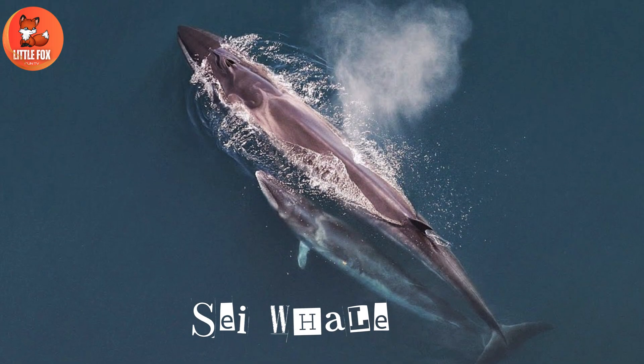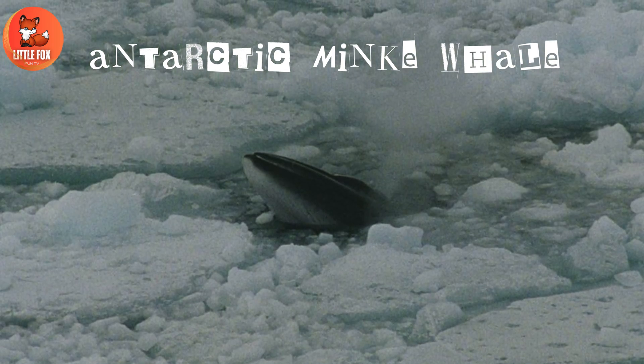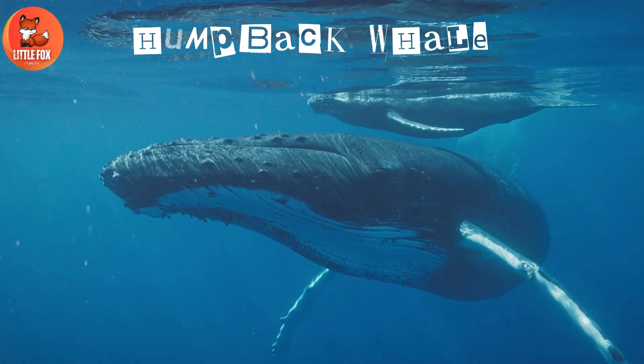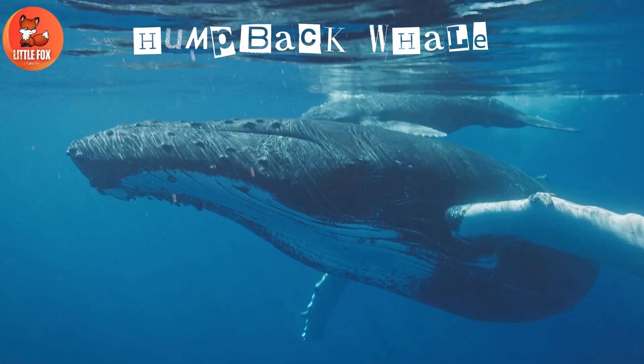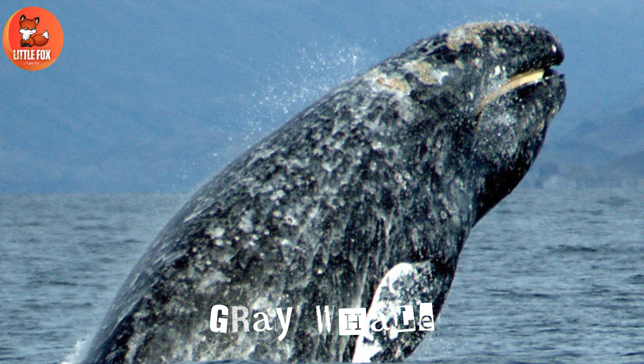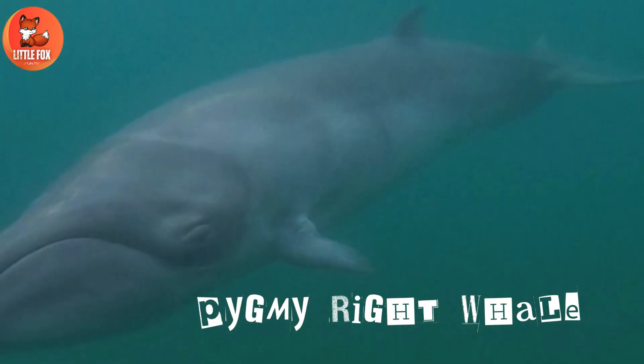Number 13: Sei Whale. Number 14: Antarctic Minke Whale. Number 15: Humpback Whale. Number 16: Gray Whale. Number 17: Pygmy Right Whale.